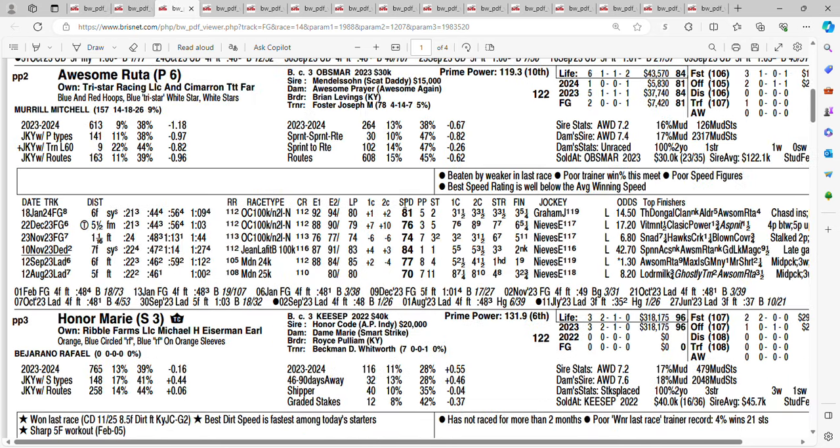Look at the two horse, Awesome Ruda, at 30-1. Broke his maiden at Louisiana Downs as a two-year-old, winning by nine. Hasn't done a whole lot since then. Also needs to pick up his speed figures quite a bit. Getting 30-1 on the two horse, Awesome Ruda.